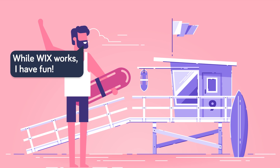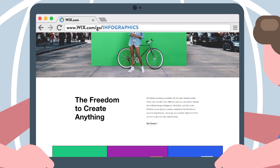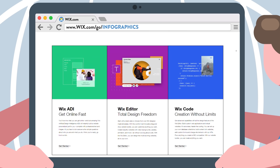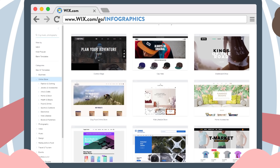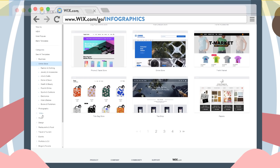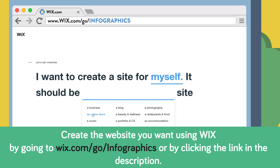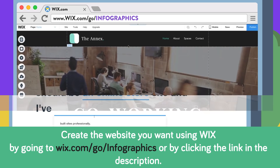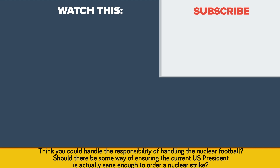If the president is always connected to the nation's nuclear arsenal, then there is no reason why your personal website shouldn't always be available everywhere you go. That's why we use Wix. Wix offers mobile support so your amazing website will always load lightning fast on any device, and Wix offers over 500 fully customizable templates to build your site with. Check out the link in the description below, or go to wix.com/go/infographics and browse their ready-to-use templates, then get started designing your own killer site. Think you could handle the responsibility of handling the nuclear football? Should there be some way of ensuring the current US president is actually sane enough to order a nuclear strike? Also, be sure to check out our other show, USA vs. The World — Who Would Win?